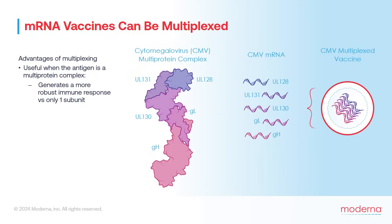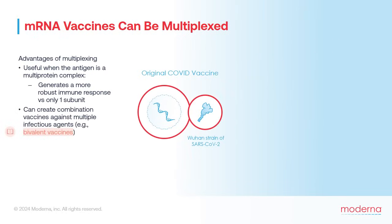In addition to the five mRNAs encoding the multiprotein complex, Moderna's CMV vaccine contains a sixth mRNA encoding the CMV-GB protein. This protein serves as an additional antigen, enabling an even more robust immune response against cytomegalovirus. Similarly, multiplexing mRNAs into a single vaccine also makes it possible to create combination vaccines against multiple infectious agents.